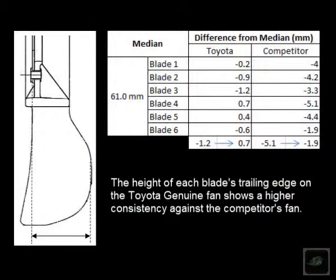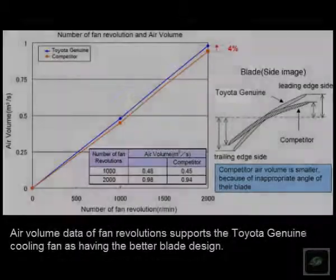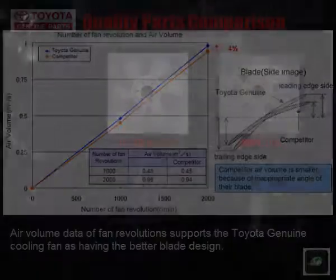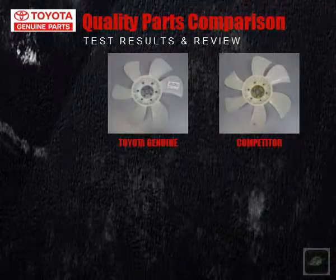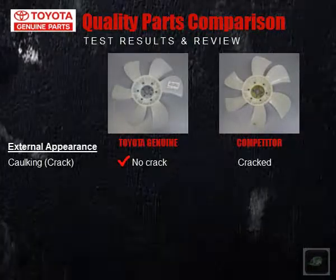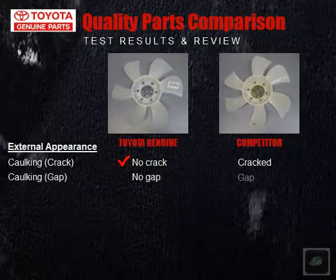With a more superior designed angle on each blade, the Toyota Genuine Fan can produce 4% more air volume than the competitor. The Toyota Genuine Cooling Fan beats the competitor in every category.